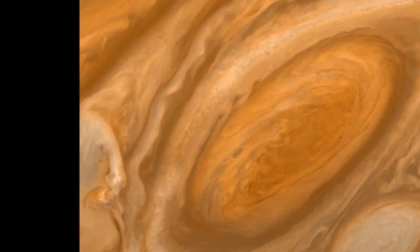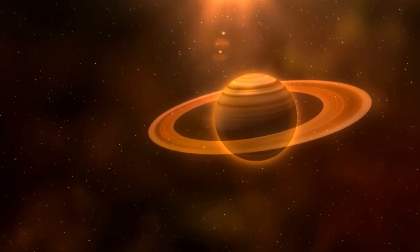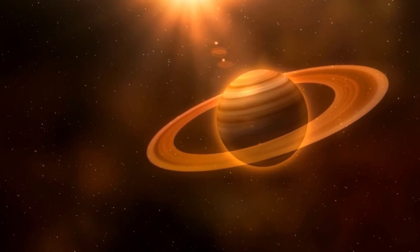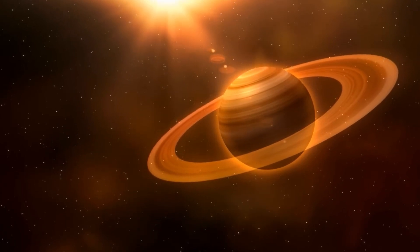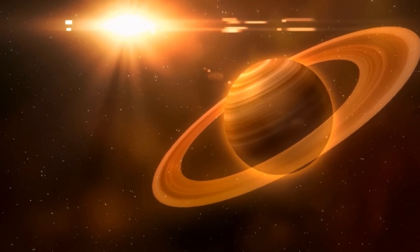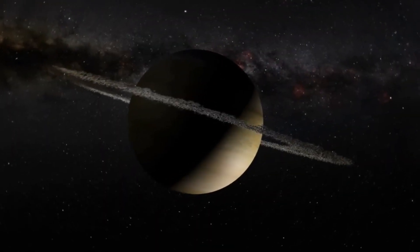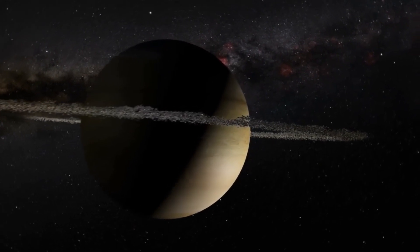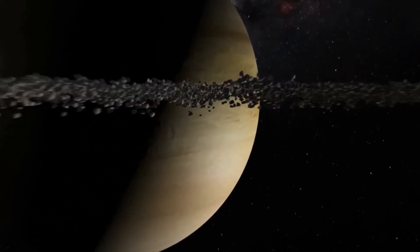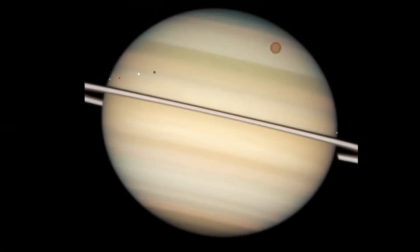After Saturn comes Uranus, the seventh planet from the Sun. Uranus is another gas giant, but it is much smaller than Saturn and Jupiter. Unlike other planets in the solar system, it is tilted so much that it actually spins sideways. Uranus has rings around it, although they are much smaller than Saturn's, and 27 known moons. Uranus is covered in blue clouds made of methane, which give it a lovely color.